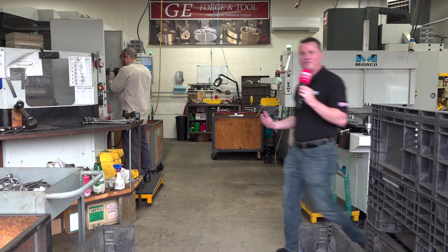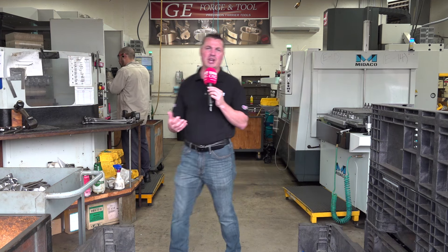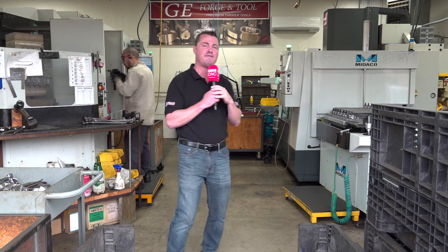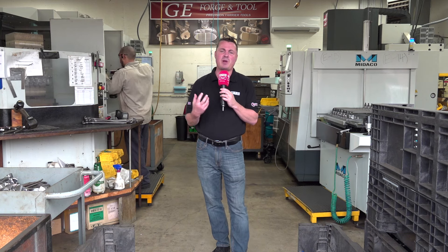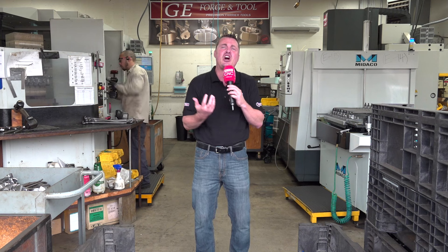Today we are nestled in beautiful Grover Beach, California at GE Forge & Tool. This is a third generation family-owned U.S. manufacturing company making hoof nippers. It's one of those types of products I've personally never been a part of before, and I've been into hundreds of shops around the world. I'm excited to talk to Josh and see how Mideco Automation is helping him keep up with demand — GE Forge & Tool is the go-to for horse nippers. The professionals seek them out.